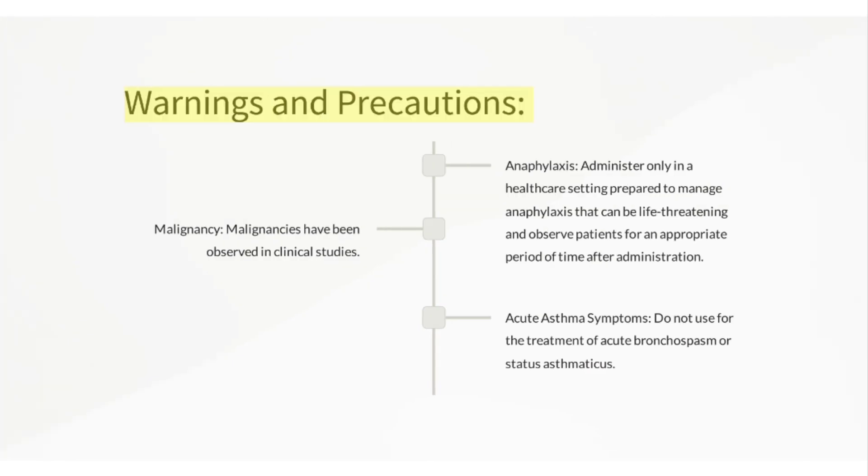Warnings and precautions: Anaphylaxis — administer only in a healthcare setting prepared to manage anaphylaxis, which can be life-threatening, and observe patients for an appropriate period of time after administration. Malignancies have been observed in clinical studies. Do not use for the treatment of acute bronchospasm or status asthmaticus.